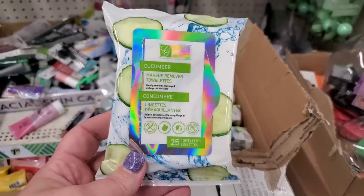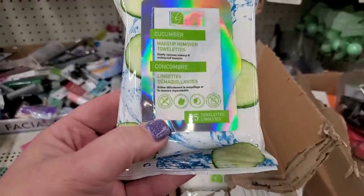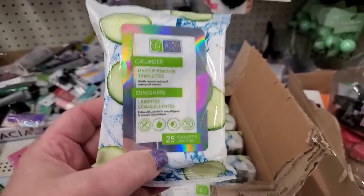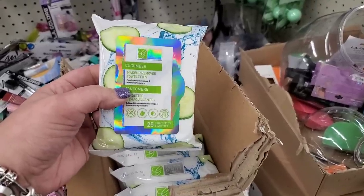I opened this box and I'm seeing Cucumber Makeup Remover Wipes by Global Beauty Care — the packaging is definitely new, but I'm not sure if the product is new. You get 25 for $1.25. I like Global Beauty Care but I definitely love Yes To much more.